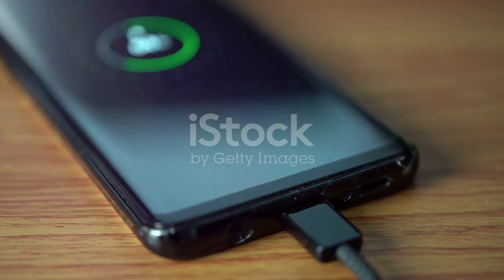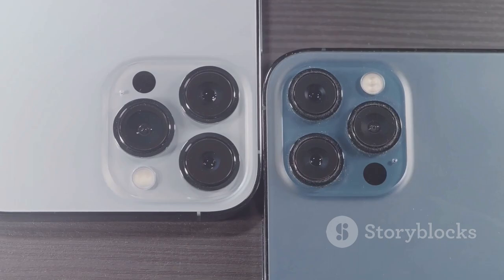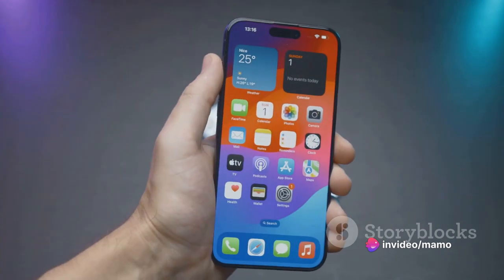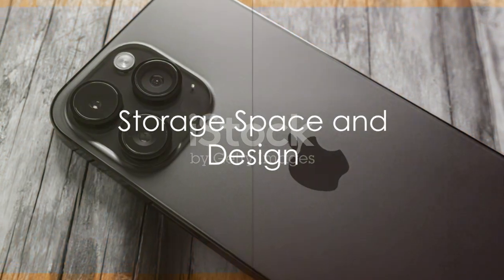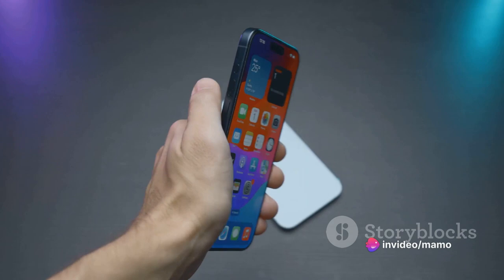The iPhone 11 Pro Max is also designed to withstand the elements. It has a rating of IP68, meaning it's dust-resistant and can survive being submerged in up to four meters of water for up to 30 minutes. With 64 GB of storage space, it has ample room for your photos, videos, apps, and more.